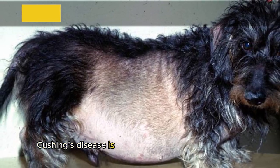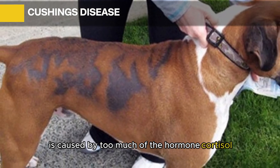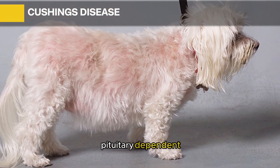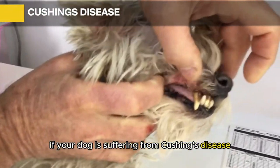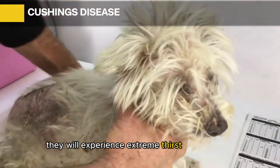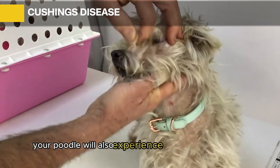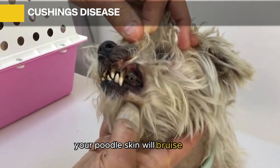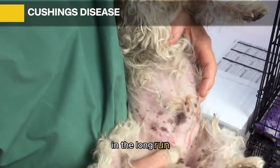Cushing's Disease: This is a prominent poodle skin disease caused by too much of the hormone cortisol. It comes in three forms: cortisone-related, pituitary-dependent, and non-pituitary adrenal. Symptoms include extreme thirst and appetite, thinning hair and skin, change in hair texture, hair loss, skin that bruises easily, and pimples appearing on the skin.